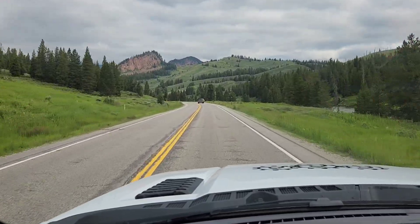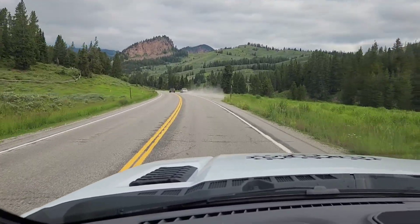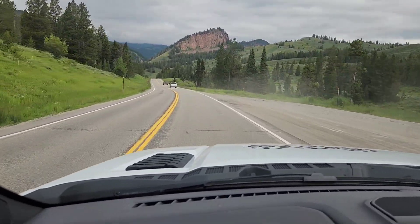This drive's phenomenal. Following the creek here. Whoa! Bonsai, man! That's one way to get out of the way.